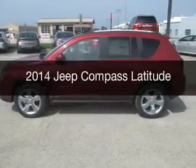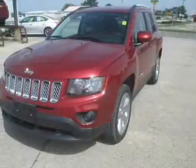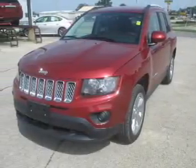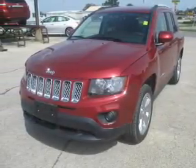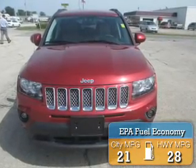This is a new 2014 Jeep Compass. It's powered by front-wheel drive, a 2-liter, 4-cylinder engine, and an automatic transmission. Great fuel efficiency saves you money by requiring fewer trips to the gas station.